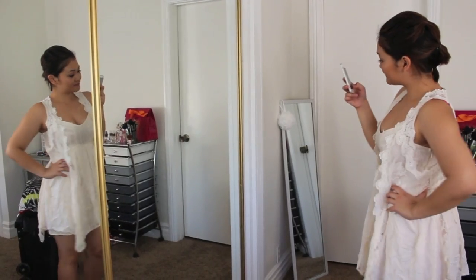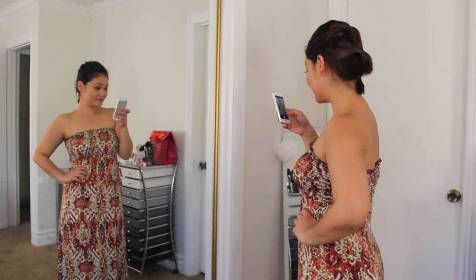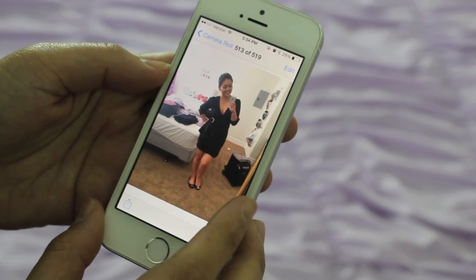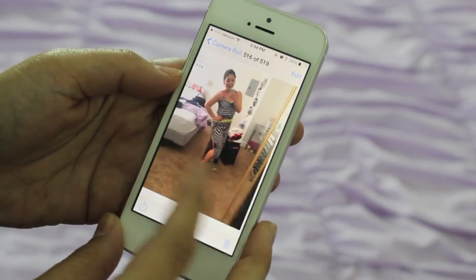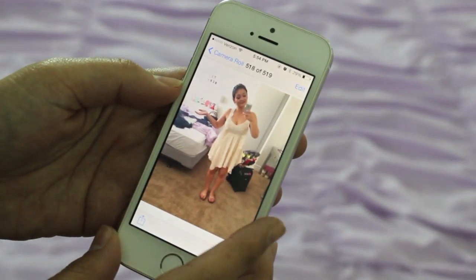One thing I like to do is actually try on every outfit and take pictures of them — selfie time — and I like to look through all of them and decide what outfit I want to bring and what outfit I'll leave at home.